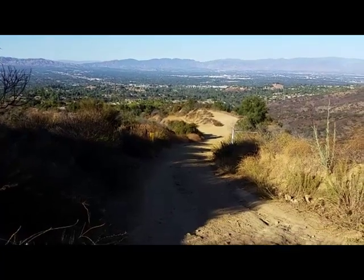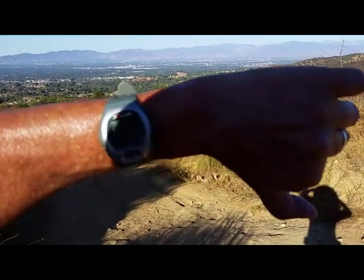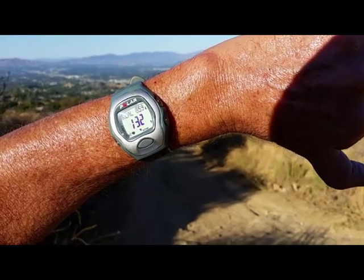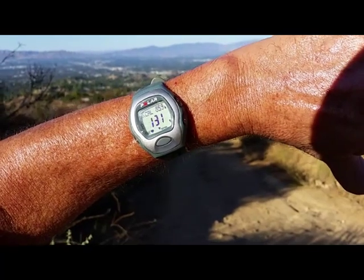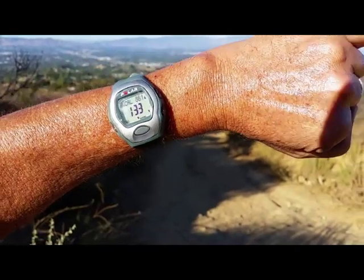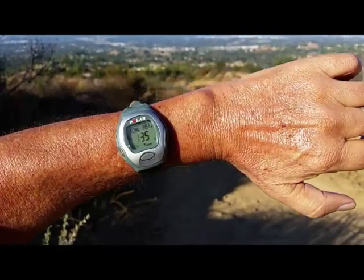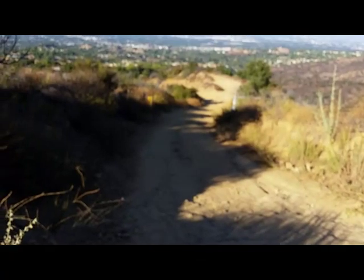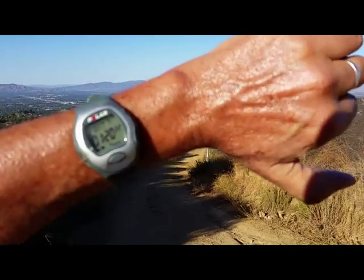That's the trail that leads down to the parking lot. Let's take a look at the cardio watch — 133% of my target heart rate, which is supposed to be 135, that's perfect. It says 861 calories. It took an hour and 20 minutes — take about 20 minutes off that for the side road I took.